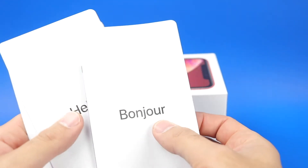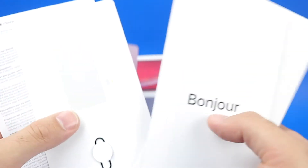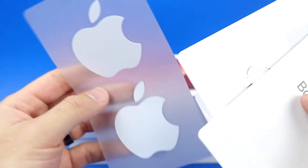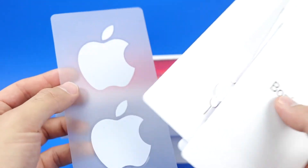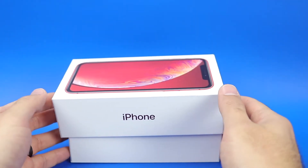We'll take a look at what else we have. This is a Canadian version — you can see the Bonjour for French. We've got the Hello, the little ejector tool which is always handy to have, and your standard Apple stickers. It'd be really cool if they actually made the Apple stickers in the Product Red color, but we've just got the standard white one.